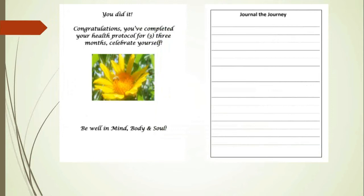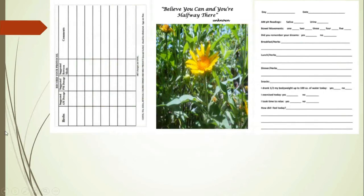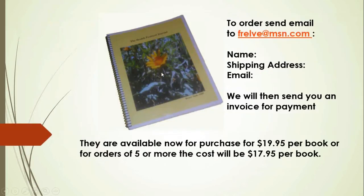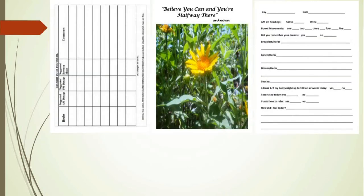Excellent idea. And I love the pictures — bright, sunny, happy, uplifting. Yes, that was my intention.